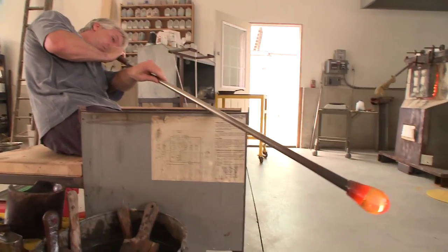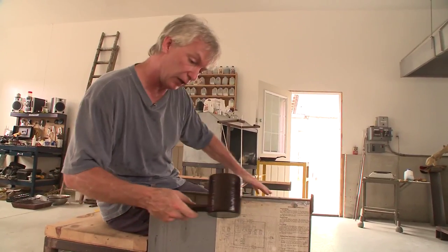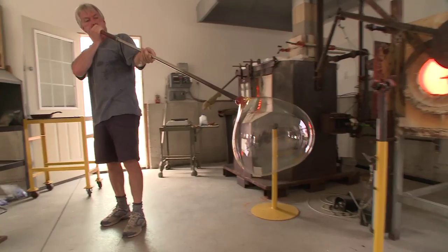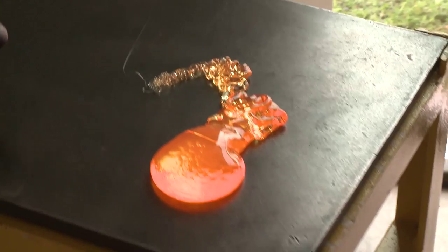I'll blow a little bubble in here. I'm going to let that cool down just a touch, and I'll get another gather of glass over top of this — I'll be able to blow it out to double the size of a basketball. That's how fluid the glass is coming out of the furnace.